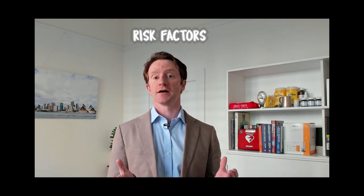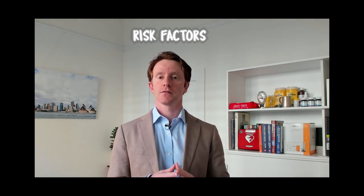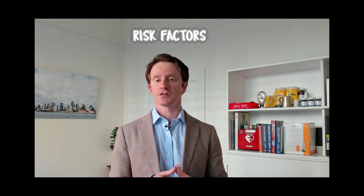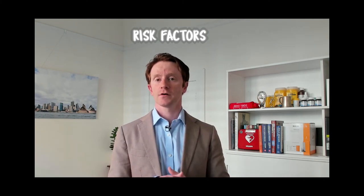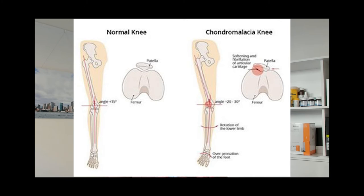So who's at risk of patellofemoral pain syndrome? There are some common features associated with patellofemoral pain, including a higher seated kneecap, a smaller kneecap, a flatter groove for the kneecap which we call trochlear dysplasia. In fact, any alignment that tends to make the patella shift more or tilt to the outside of the knee increases the contact forces on this area. We also know that females are at higher risk, as are patients with poor stabiliser muscle activity around the hip and knee, and those with short hamstrings and weak quadricep muscles.